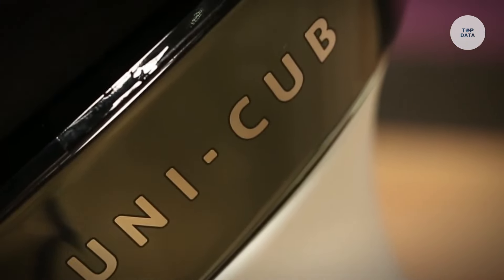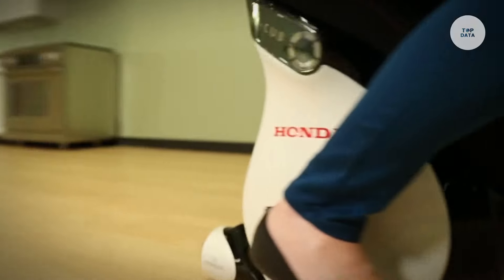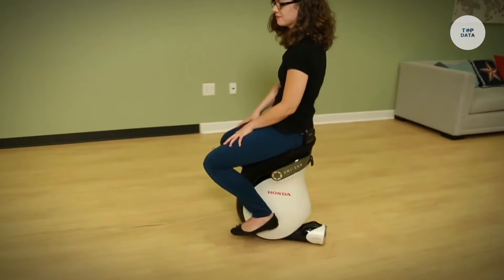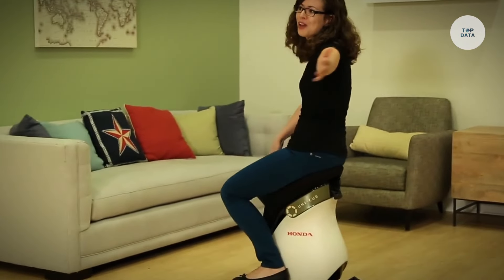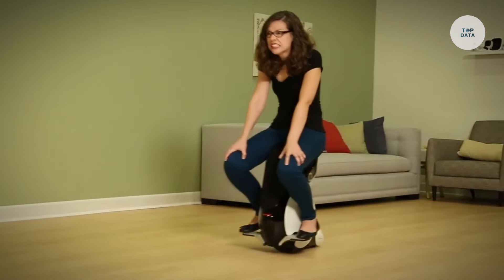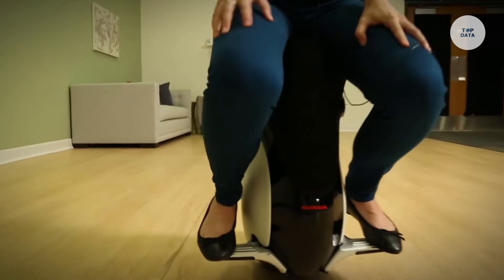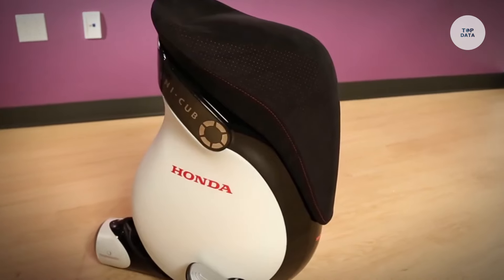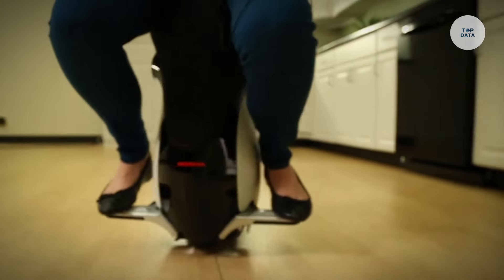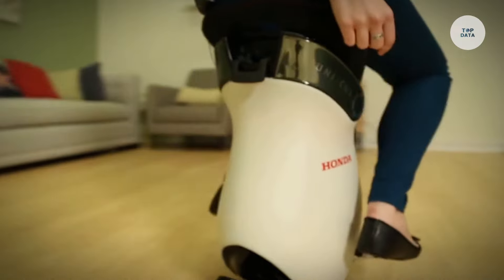Riders control the device by shifting their body weight, creating a natural and engaging experience. Measuring approximately 1,000 millimeters in length, width, and height, it weighs around 25 kilograms. The UNI-CUB offers a range of approximately 6 kilometers on a single charge, making it ideal for short-distance travel in urban environments. This device also serves individuals with mobility challenges, providing a practical and eco-friendly alternative to traditional transportation methods. The Honda Unicub represents Honda's commitment to innovation in personal mobility.